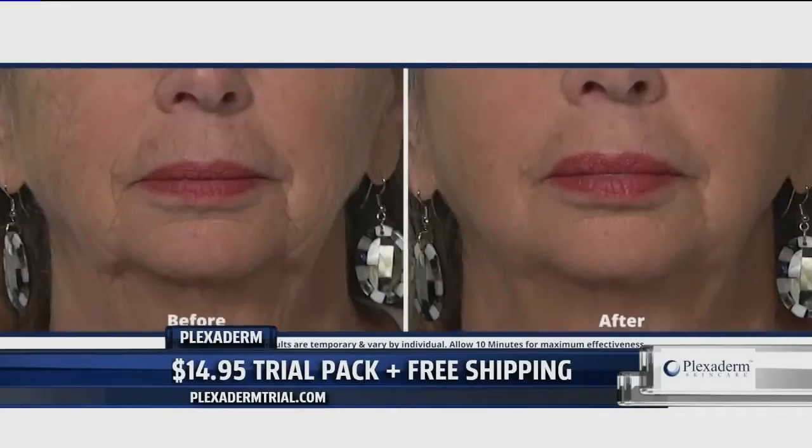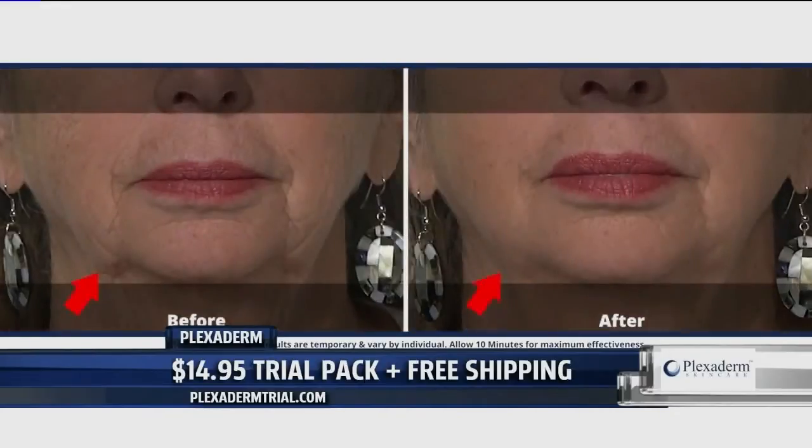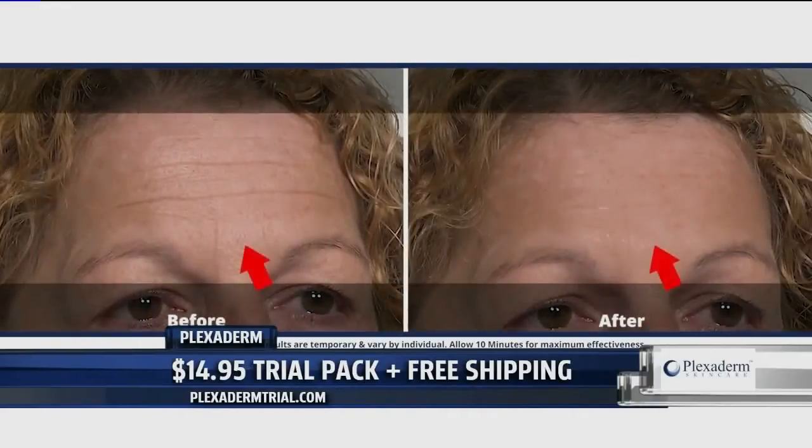Even though times are different, our time is still very valuable. The fact that you can put this on your skin and it works so quickly — that's pretty awesome.